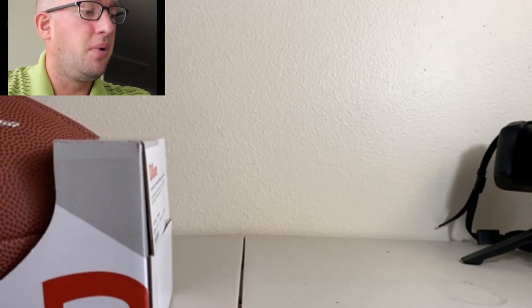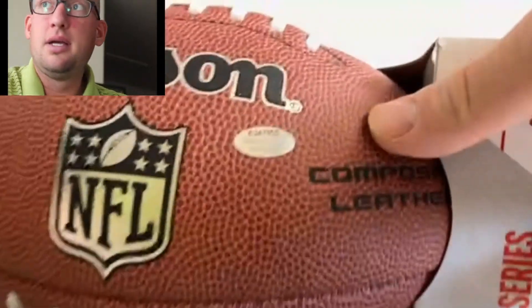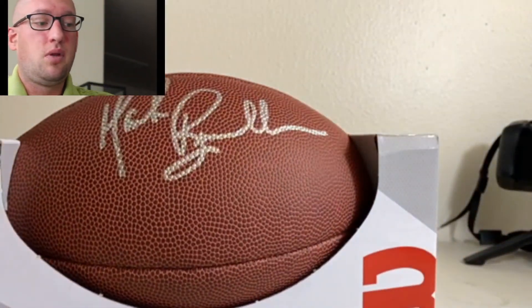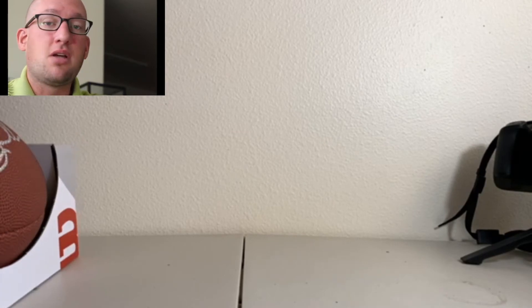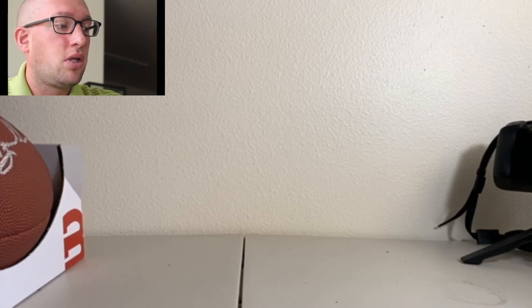Another company that does authentication only in their facility is Schwartz Sports. Here I have a Mark Brunell signed football with the Schwartz Sports sticker of authenticity. Like Radtke, they'll send out a card, but it doesn't have a number corresponding to the item — it just directs you to their website where you can verify the item with the number. They are saying that Mark Brunell was in their facility doing the autographs and they put their sticker on there verifying it's authentic.